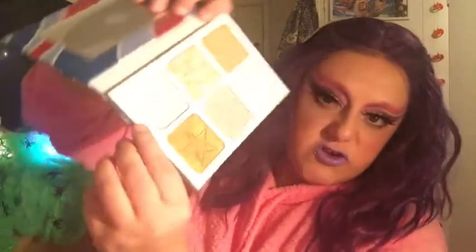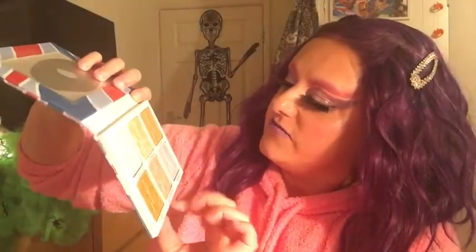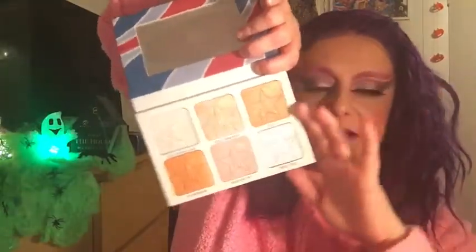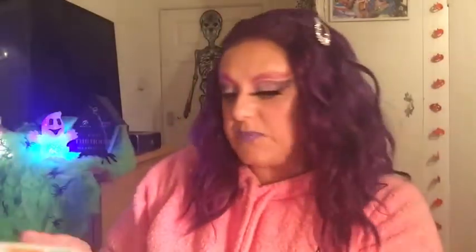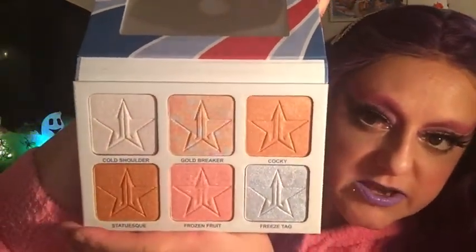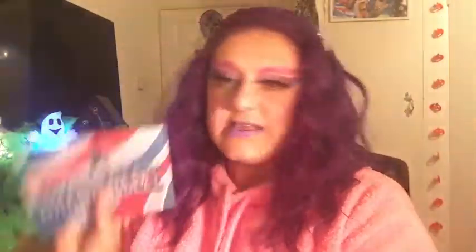I love the Brain Freeze palette because of the coral shade in it, the Cold Shoulder shade which is like a white with a blue reflect — gorgeous — then you've got a peachy shade and an orangey gold shade. It's a gorgeous palette. Gold Breaker is also nice with the multi-colors. This one came with the Jawbreaker collection and it's the highlighter palette I love from the brand.